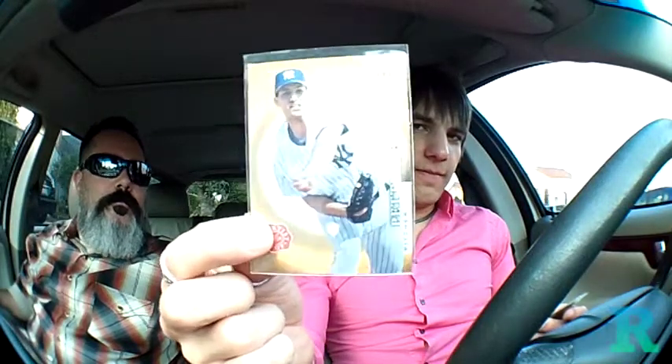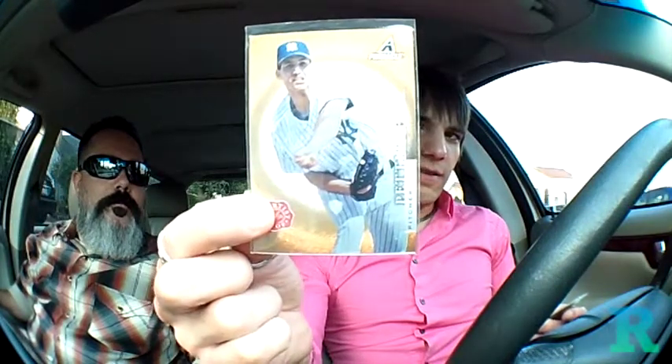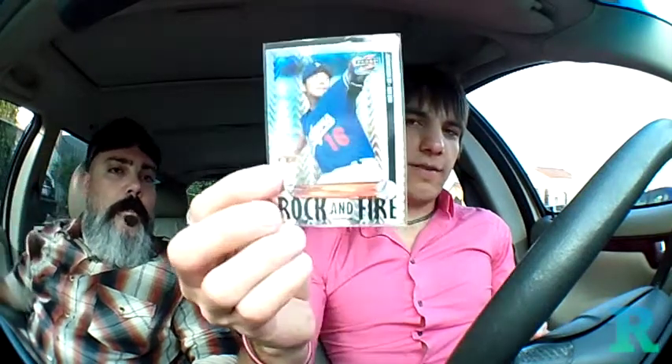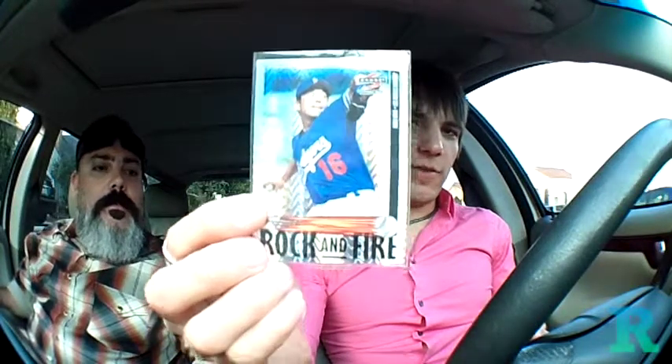I went through some other star player boxes and pulled out some interesting finds. I believe this is a 1998 Pinnacle Plus Artist Proof Andy Pettitte — really nice looking cards. This is a 1999 Prism Holographic Blue Armas Ramirez, numbered to 80. These are kind of cool. Also picked up a 1997 Score Artist Proof Rock and Fire Hideo Nomo. I really like these cards a lot. These would be nice additions to my non-Thomas collection.